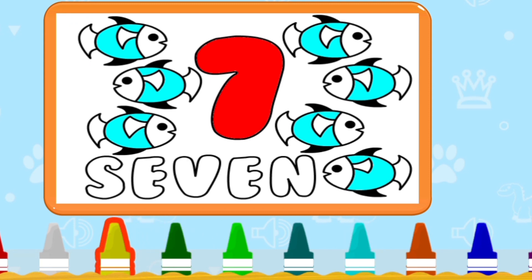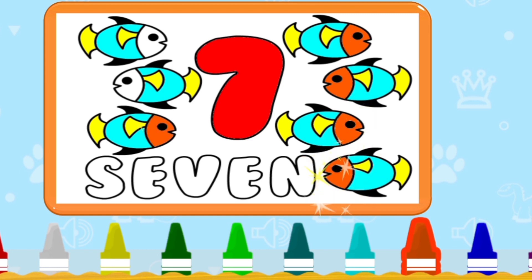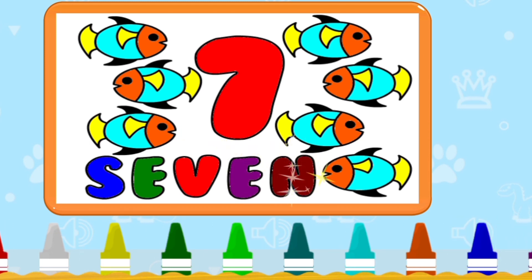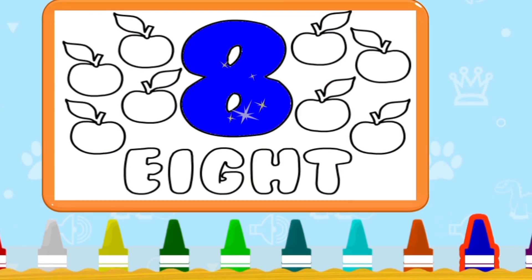Next — seven. Seven fishes. Count with me: 1, 2, 3, 4, 5, 6, 7. Seven. Very good. Outstanding. Good job. Spelling S-E-V-E-N. Seven.